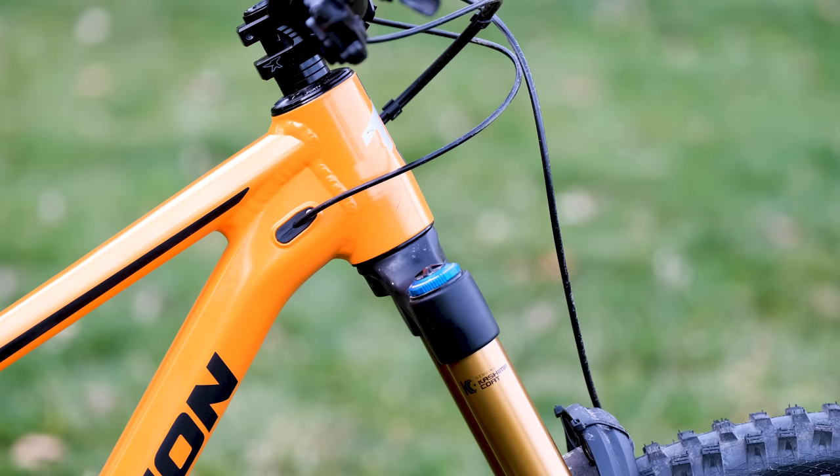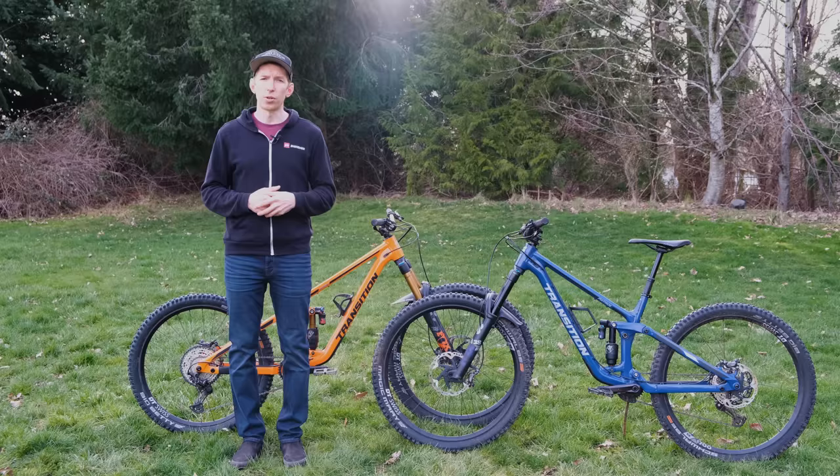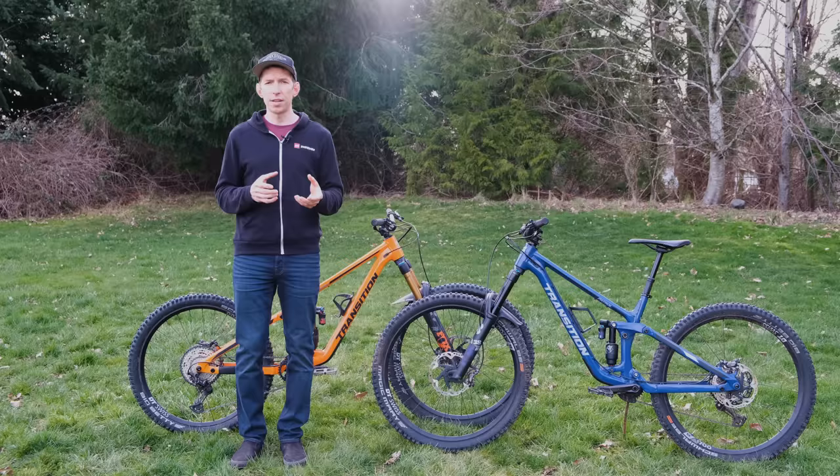These bikes have a 1.5 inch straight head tube, something these days that's typically only seen on downhill bikes. That makes it super easy to run a dual crown fork, and yes, these frames are dual crown compatible, so you can rig up some kind of wild park bike if you like or run an enduro dual crown. Having that 1.5 inch straight head tube also leaves room for either an angle adjust headset or a reach adjust headset, letting you really fine-tune the bike to suit your personal preference and riding style.